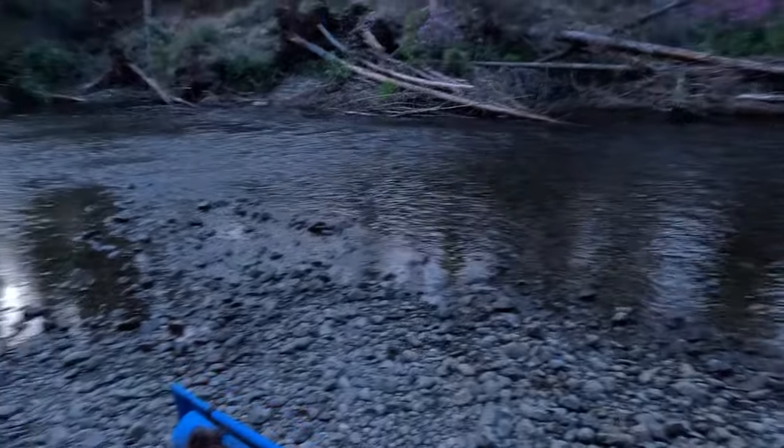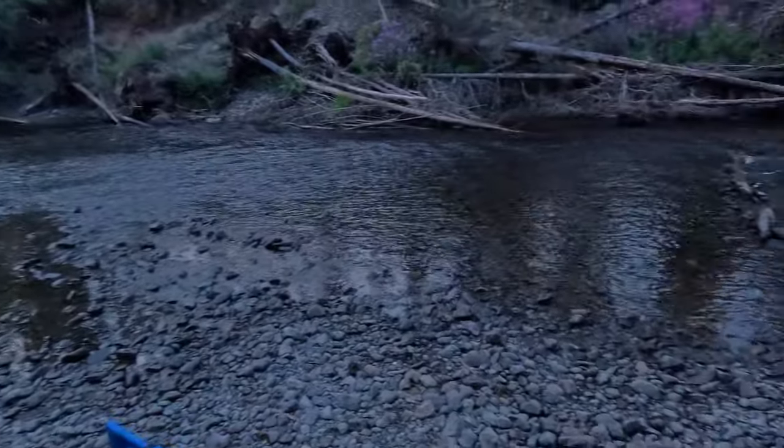Every campground has the creek running behind it. They have some yurts they rent out as well as RV sites and tent sites. We're sitting on the little rock beach right now with the creek behind us — this is where the kids were playing. We got to meet people from all over the country, a lot of nice people. The campgrounds are great.